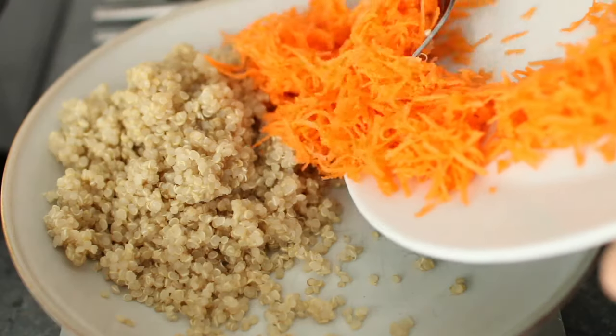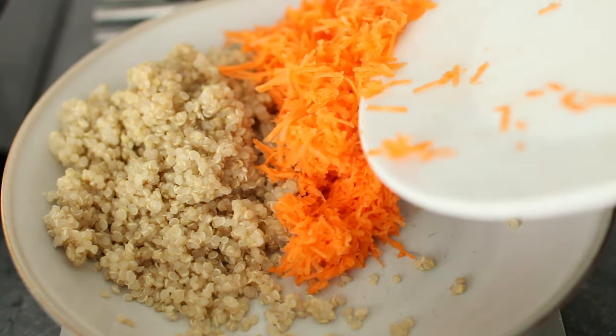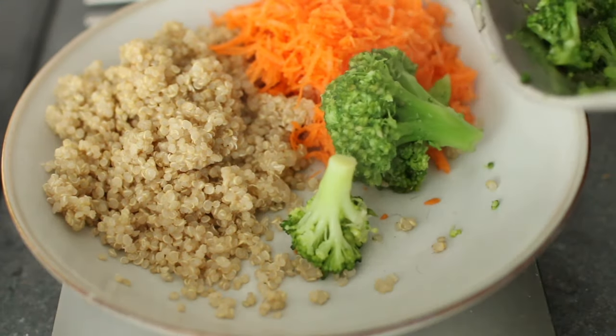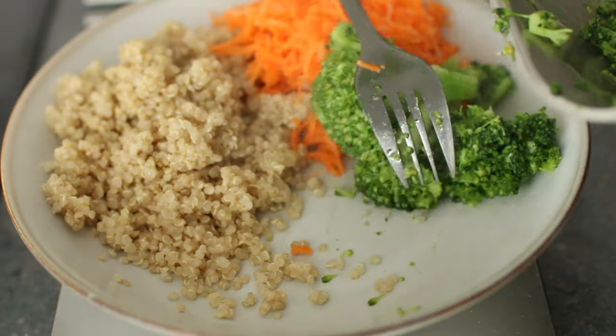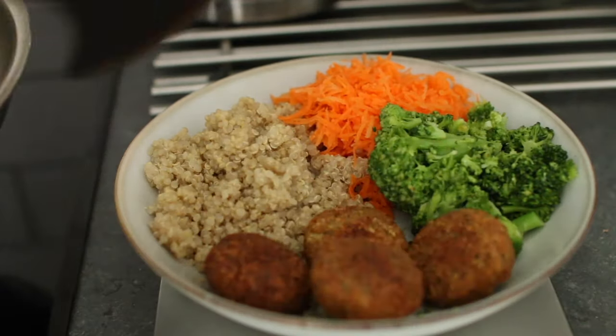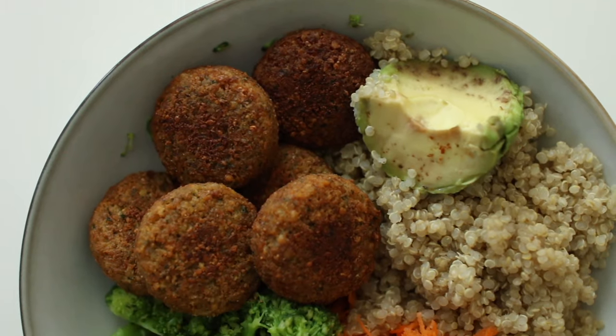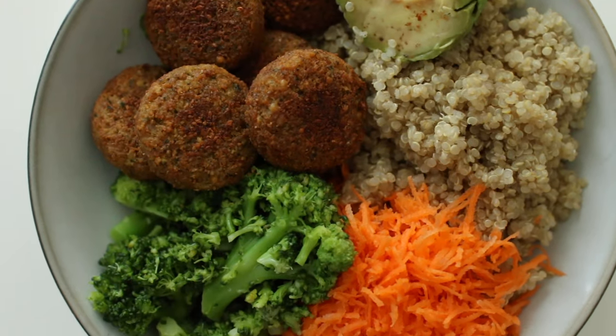For vegetables I had grated carrots and steamed broccoli. It really is fine to have store-bought food sometimes — you can add vegetables and other healthy stuff to make it more nutritious. I also added avocado.